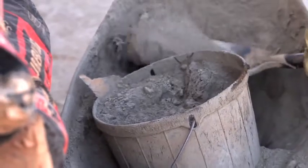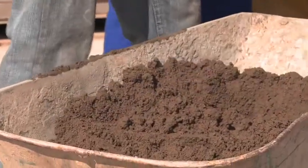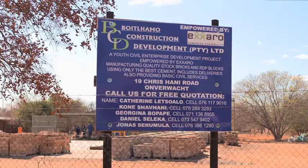This is a youth project that currently employs eight people. Their daily target is around 2,000 bricks per day, and they supply bricks to meet demand in the Lepalale community. In the recent past they have become totally independent of Exaro support and now run the business on their own, producing about 10,000 bricks per week.